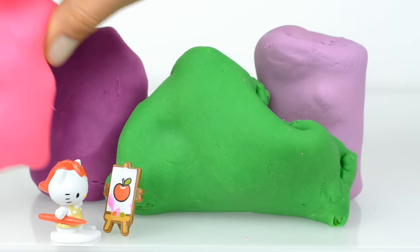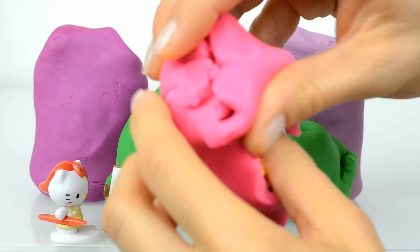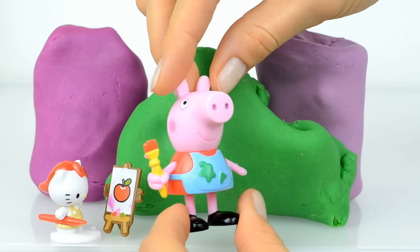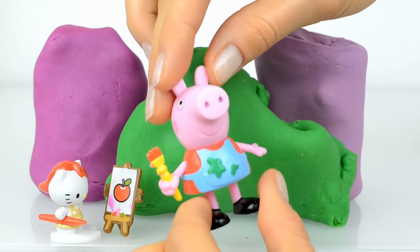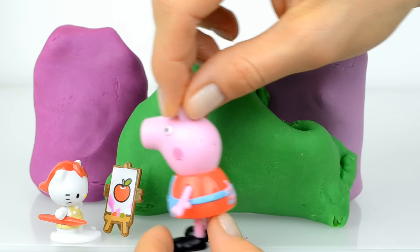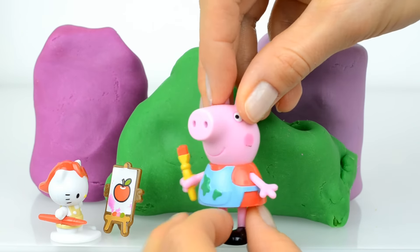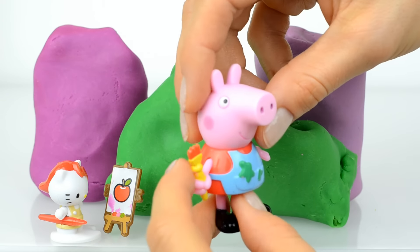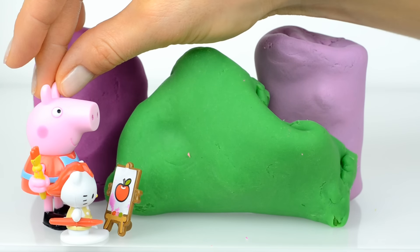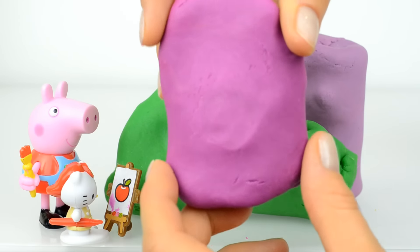Let's now open this pink Play-Doh surprise. Who is inside? Inside is Peppa Pig! Look at her, she also has a brush for drawing. Are you drawing together today? Hi Kitty, what is that? Kitty, I would like to join you! And while Peppa and Kitty are drawing something for us, we will open the next surprise.